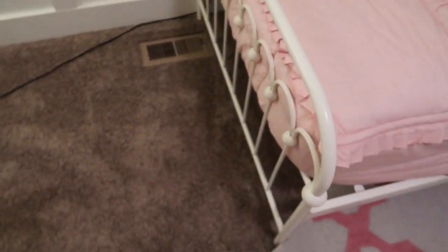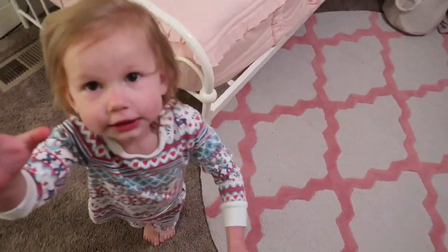I showed you guys the bed frames but I'll tell you where they're from because I've been getting a lot of questions about where I got everything. The bed frames — you guys saw us put them together — they are from Walmart!